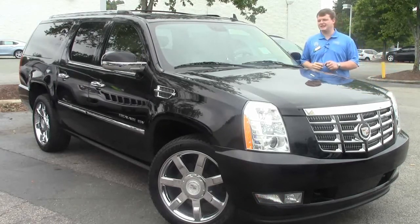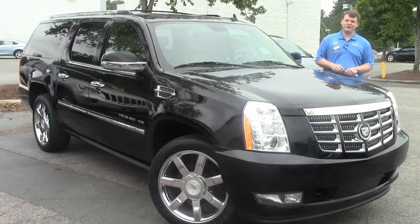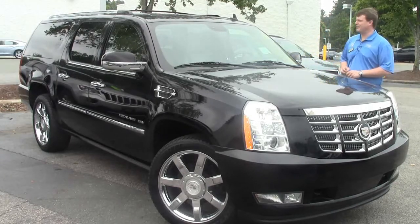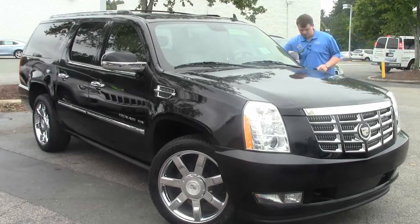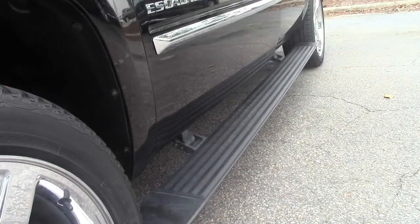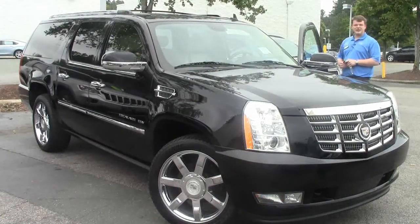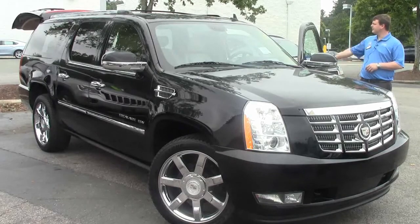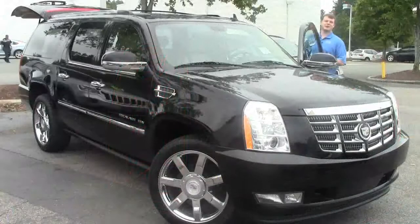That's a 6.2-liter V8 — it's a thirsty car, but you can haul all your friends and their friends and then some. When you open the door, the running boards come down so you can step right in. It also has a power liftgate — you can open and close it right from here.